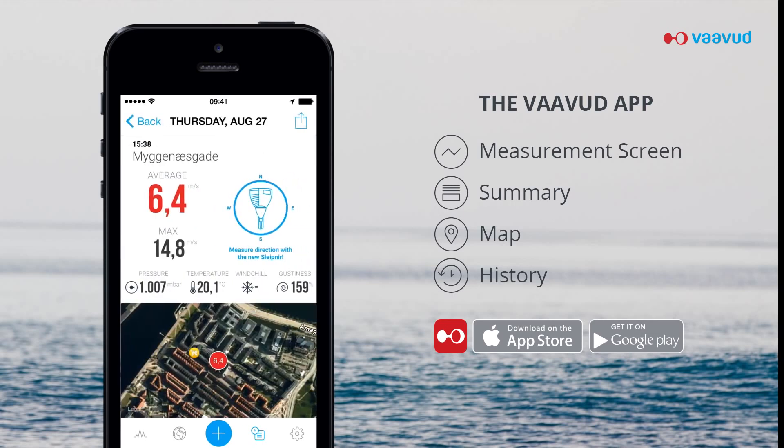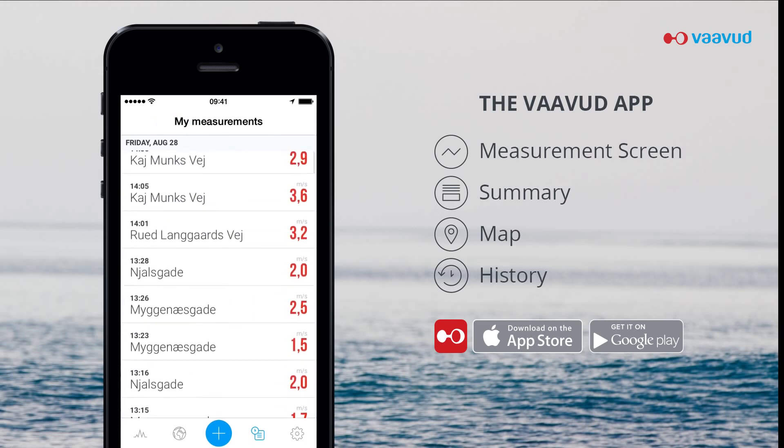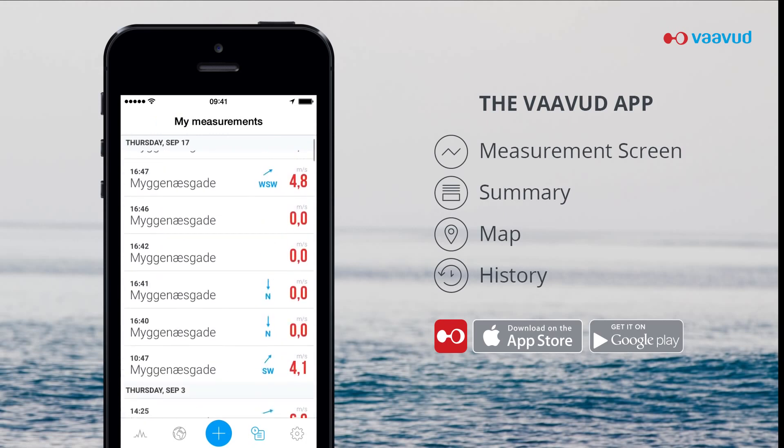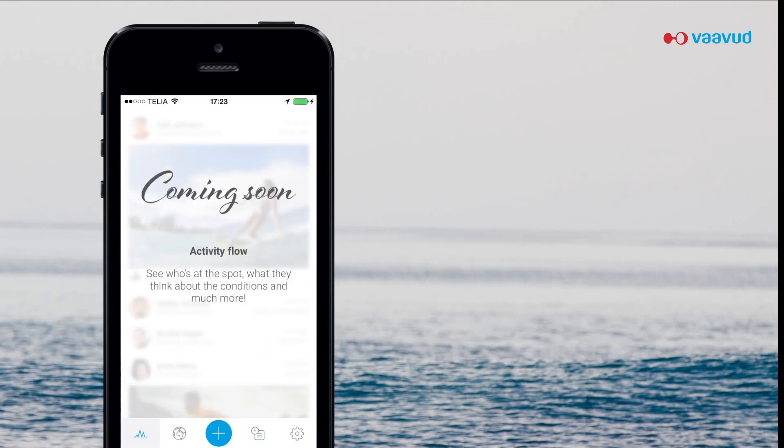Because the Vavud wind meter is based on a smartphone, new features and improvements can constantly be added through app updates. By combining the measurements of wind speed and wind direction with inputs from the phone's GPS, we offer features that are on par with a much more expensive onboard system, all in the palm of your hand.